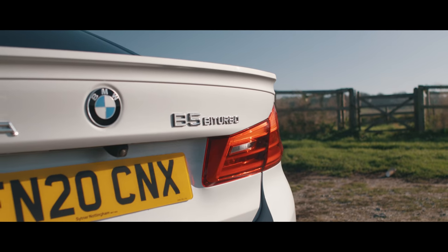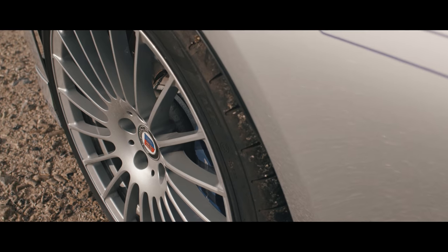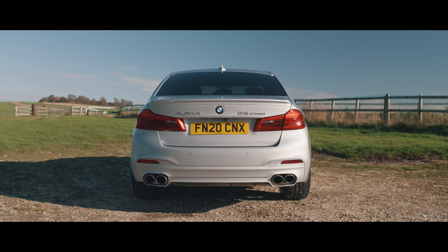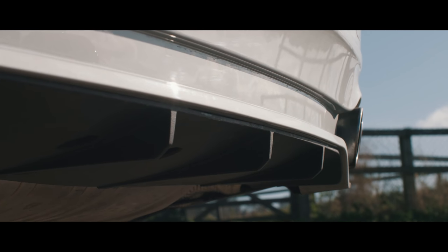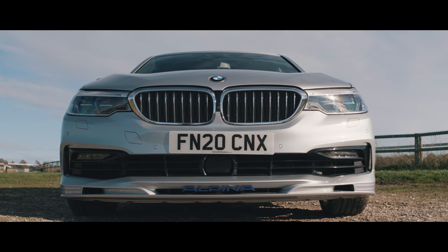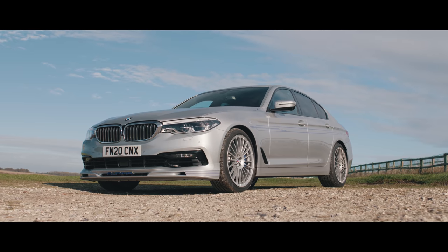This is the B5 Bi-Turbo. Like all Alpinas and most super saloons these days, it's four-wheel drive. The engine is a 4.4-litre twin-turbo V8, uprated by Alpina's engine wizards with bigger turbos, improved cooling and Mahle pistons. Power is rated at 600 horsepower and torque at 590 pound-foot — enough for 0-62 mph in 3.5 seconds and 205 mph flat out.